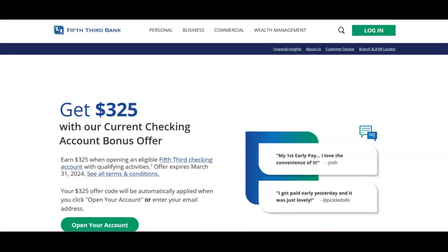I hope all of you are having a great day today. For today's video, I'm going to be sharing with you how you can get $325 from Fifth Third Bank.